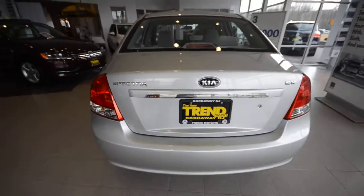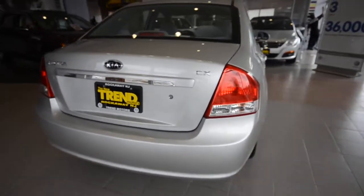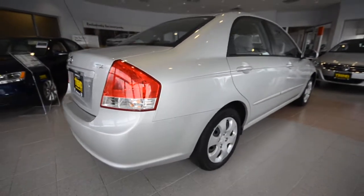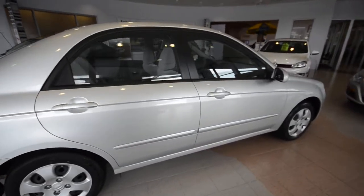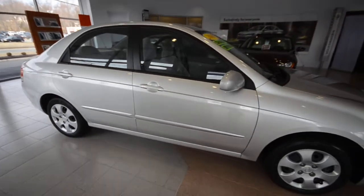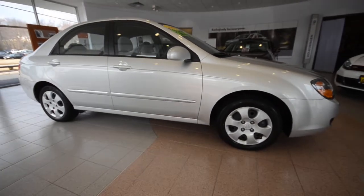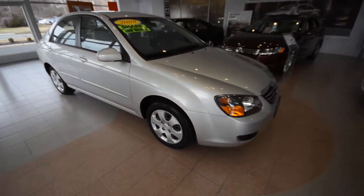This one has 27,000 miles on it and it's in really nice shape. It's powered by a 2.0-liter 4-cylinder motor, 16-valve, paired up to a 4-speed automatic transmission. This is an excellent fuel miser — the sticker says 32 miles per gallon, but you can get upwards of probably 38 if you're cruising downhill in neutral behind a semi truck.